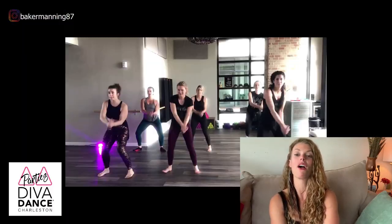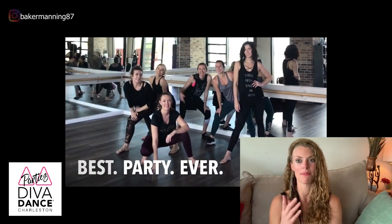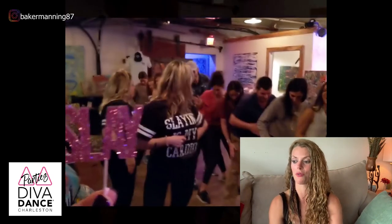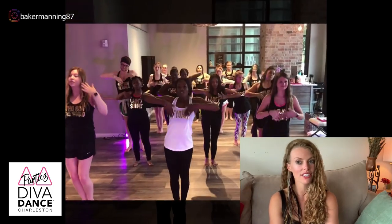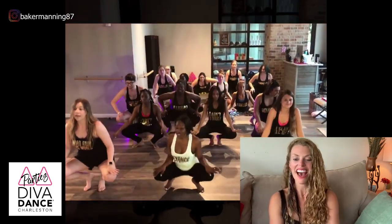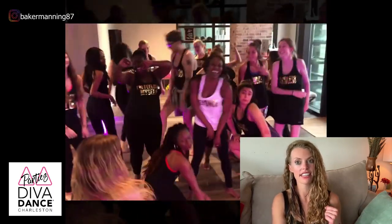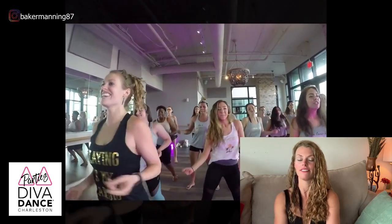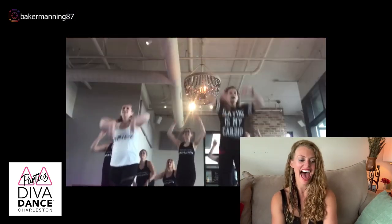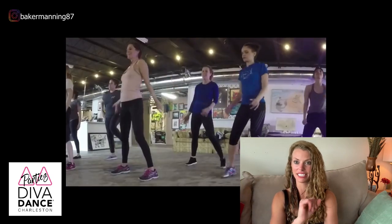Other options are diva dance parties for my ladies — my jam! I will be your instructor or one of my other girls will, and it's so fun I really can't even tell you how fun it is. Another option is to go do a wine tasting at Deepwater Vineyards or a liquor tasting at the Firefly Distillery, which is brand new.